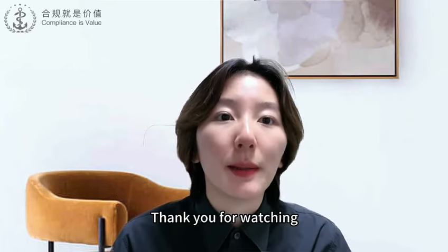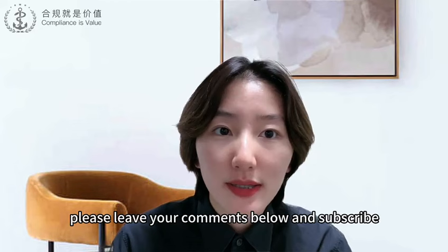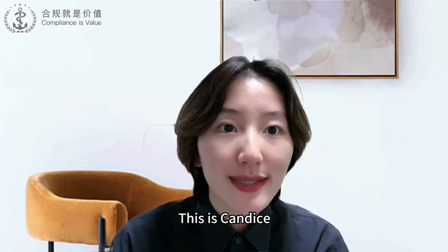Thank you for watching. Please leave your comments below and subscribe. This is Candice, see you in the next one.